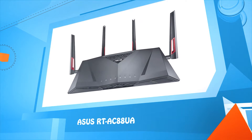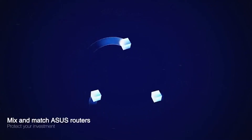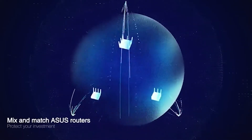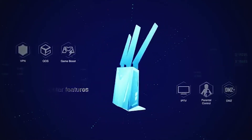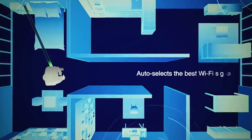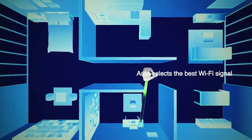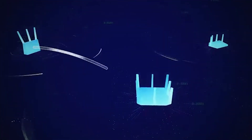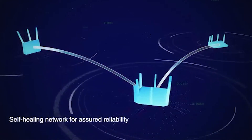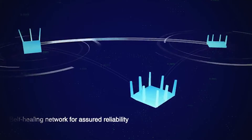Number one: ASUS RT-AC88U. It's a complete new Wi-Fi system — just make it part of your AI Mesh system. And unlike rival multi-hub systems, you can still use all the great features of your ASUS routers. As you move around, AI Mesh constantly monitors signal strength and automatically switches your devices to the router with the best signal wherever you are. And if a router fails, AI Mesh simply reconfigures the connections automatically and carries on working with no interruptions.